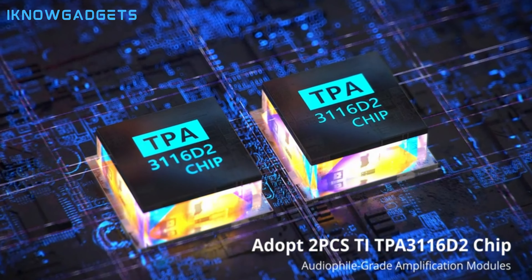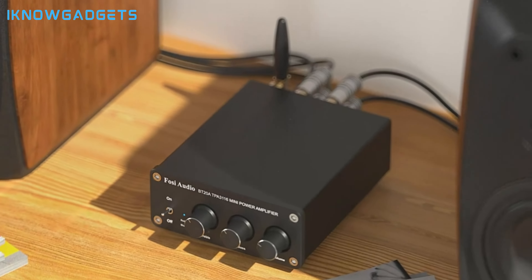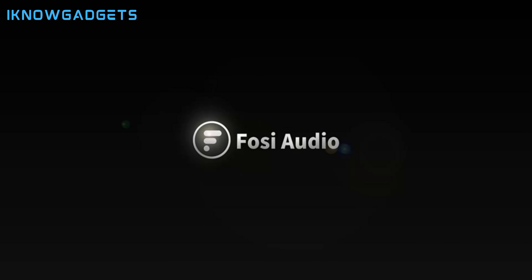It's incredibly user-friendly, making it a breeze to set up and start enjoying right out of the box. The Fozy Audio BT20A is the epitome of big things come in small packages, delivering stunning sound that belies its size.